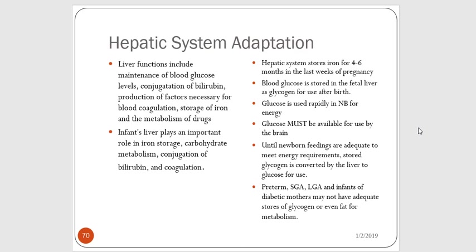Until the newborn baby's feedings are adequate — and it takes them a while to figure out breastfeeding; they know how to suckle, but getting a good supply of breast milk is a learned skill — they're using glycogen stores from the liver. Babies who are preterm, small for gestational age, large for gestational age, or born to moms with diabetes may not have adequate stores of glycogen or fat for metabolism.